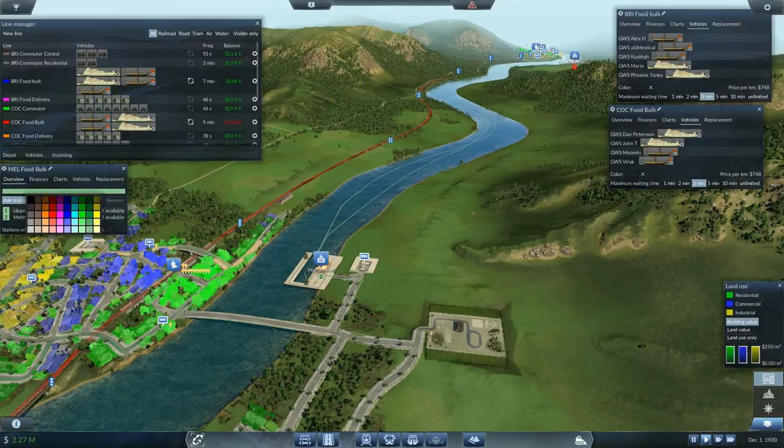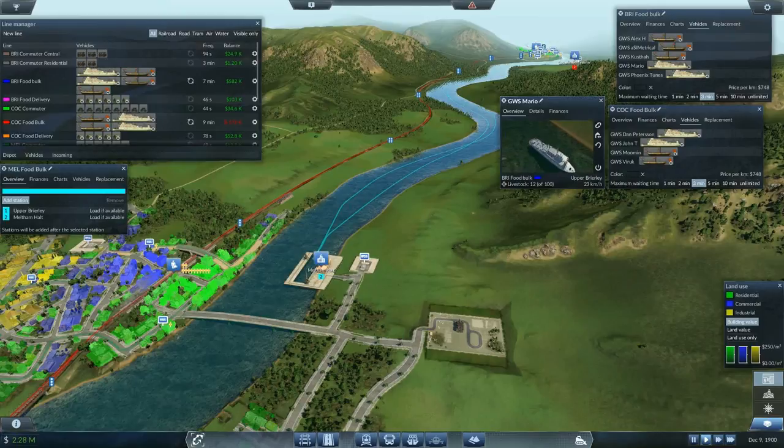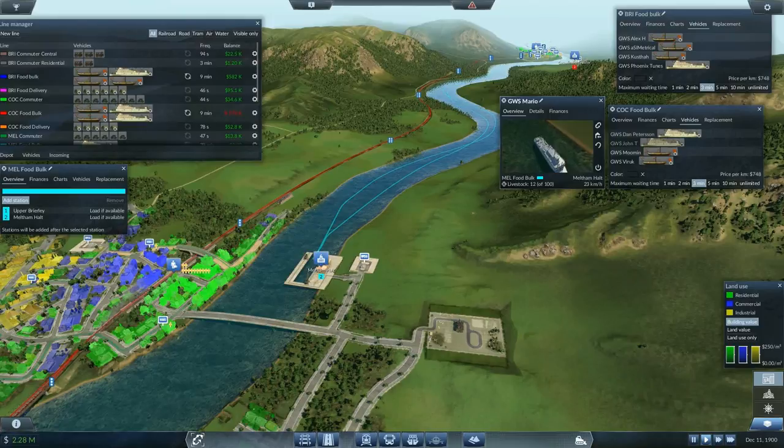Since it's Meltham let's keep it on this color. So vehicles — we said we wanted Mario. Mario, you will be going on the food bulk but you're not going to Meltham right now — you will be going to Upper Brearley so you can actually deliver some livestock. That should take care of two problems with one turn hopefully.